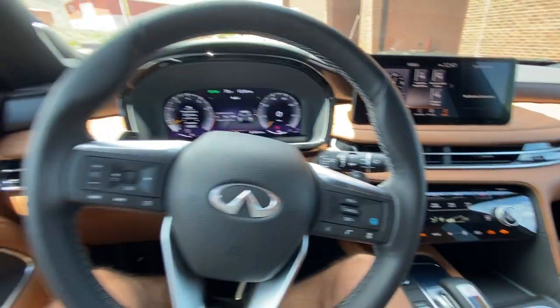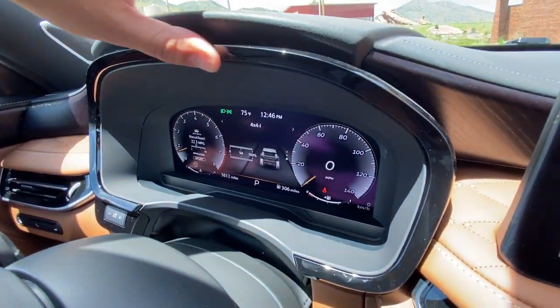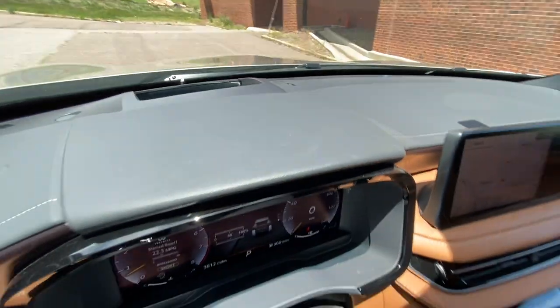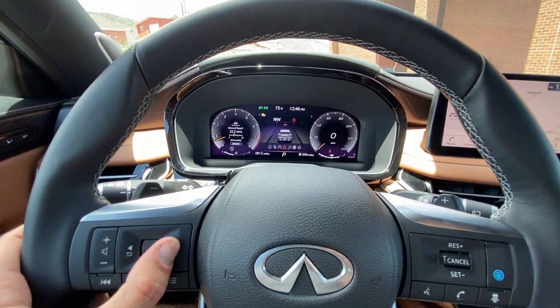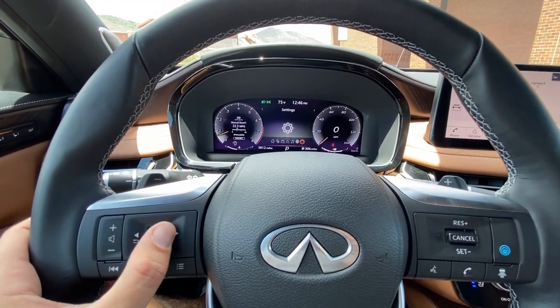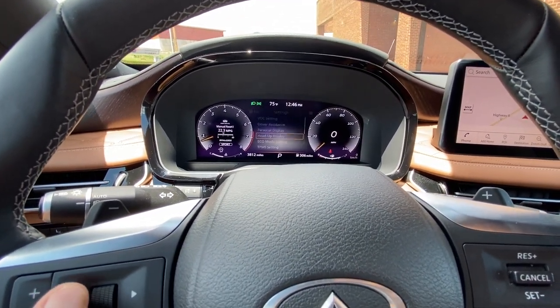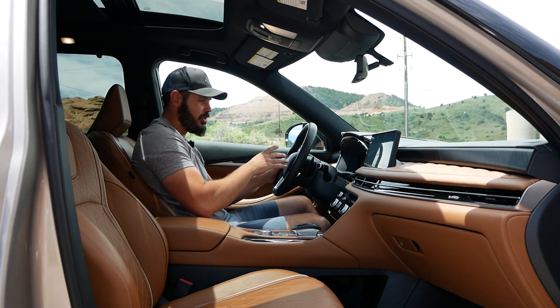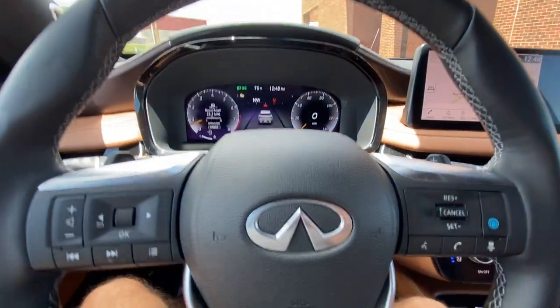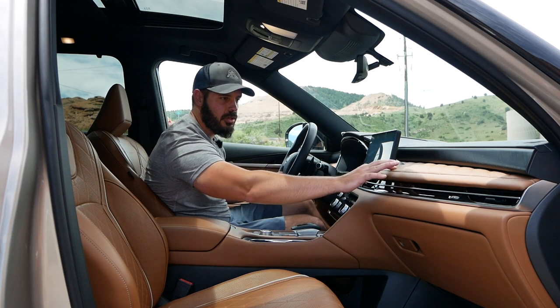The screen sits low so it doesn't intrude on the driver's visibility. The gauge cluster looks pretty decent with a housing and gloss black trim around it — interestingly not chrome, even though there's so much chrome outside. You can toggle between safety features — blind spot, forward collision warning, lane assist. Tachometer is on the left, speedometer on the right. It's a very crisp digital display with a traditional layout, and the center section is customizable to show whatever you want.